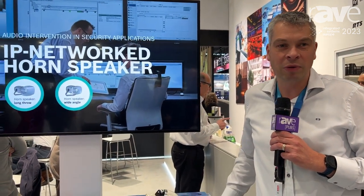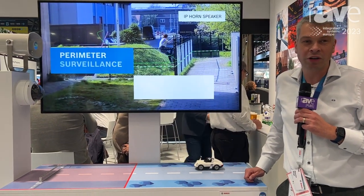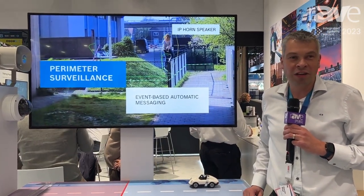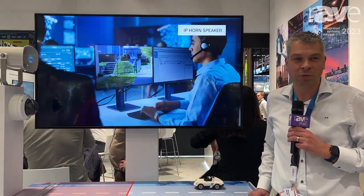This device is already integrated with Genetec and we are looking for further integration with market leading suppliers in the course of the year. Thank you all for visiting here. Visit our web page at www.boschsecuritysystems.com.